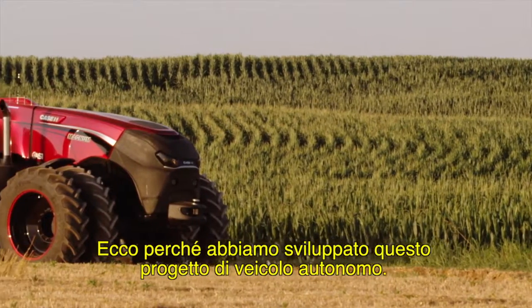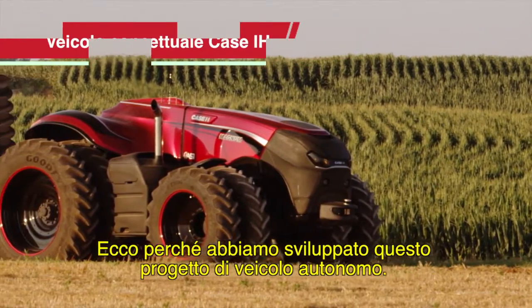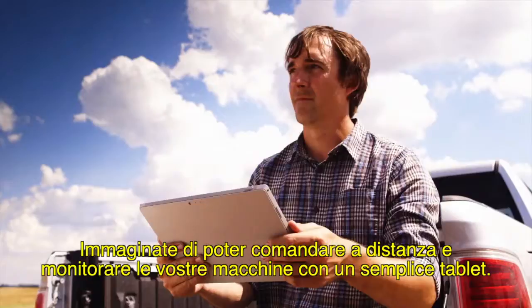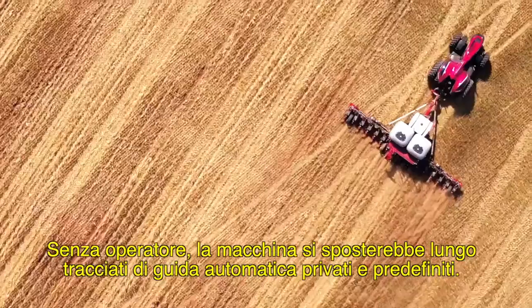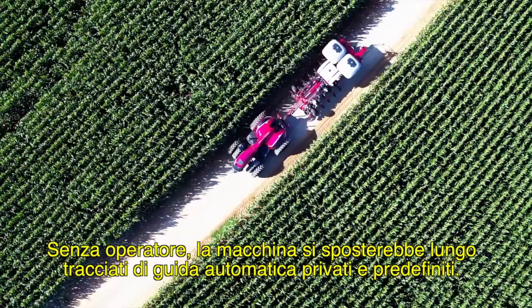That's why we've developed this autonomous concept vehicle. Imagine being able to remotely operate and monitor your equipment via a portable tablet. You could just select a vehicle and send it to the field. Without an operator, the equipment would travel along private pre-mapped guidance routes.